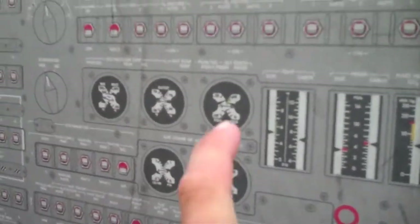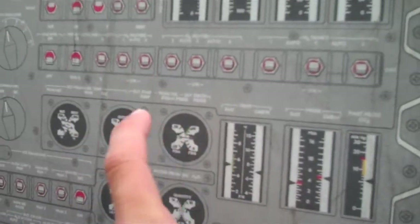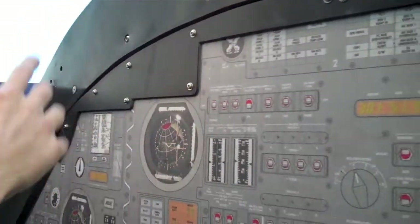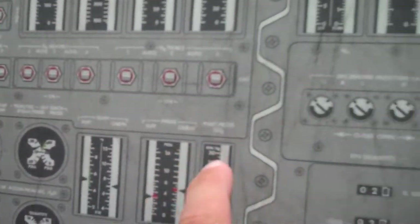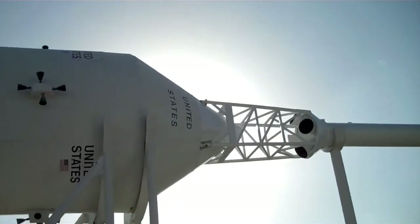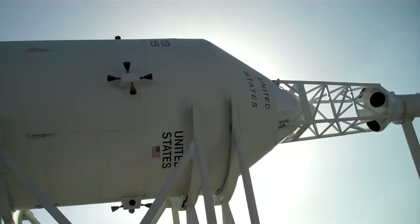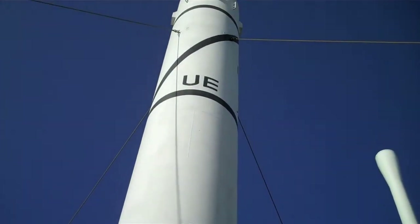I always wondered — why is it that whenever a gauge isn't working, the guy always taps on it? They're usually fluid-filled, so tapping on it frees it up from the surface — a little bubble in there. These CO2 tanks are locked up. Space — the final frontier.